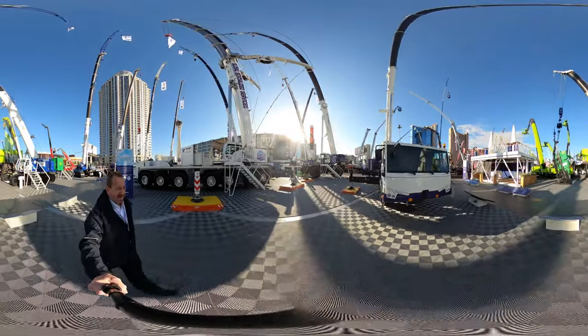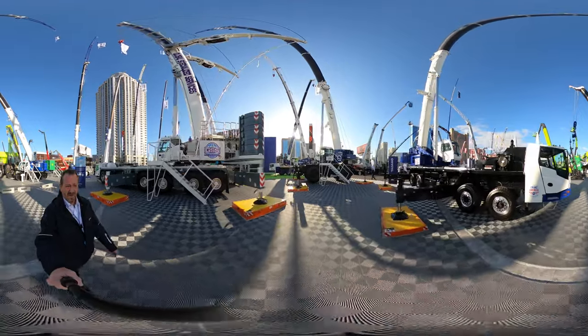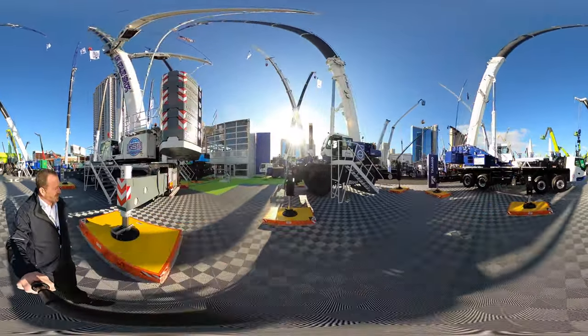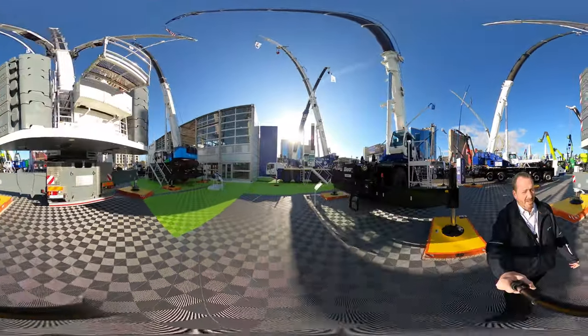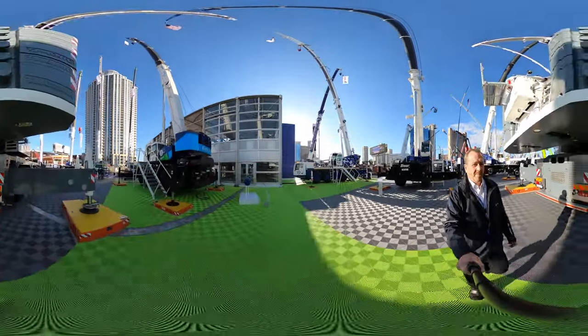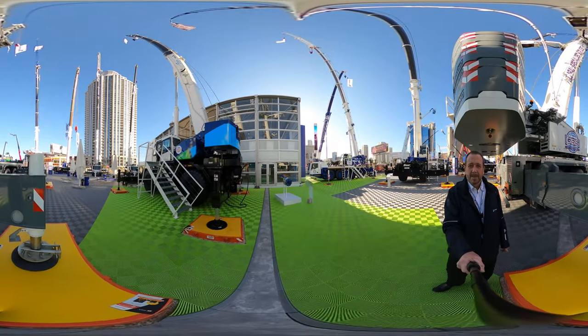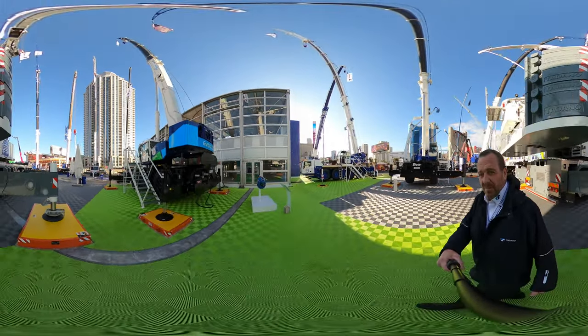Now if we head over here, we can get into the rough-terrain area. We have a 130-ton rough-terrain, as well as something we're very excited about: the all-electric 100-ton E-Volt. This is going to be a fantastic machine — zero emissions and very limited noise.